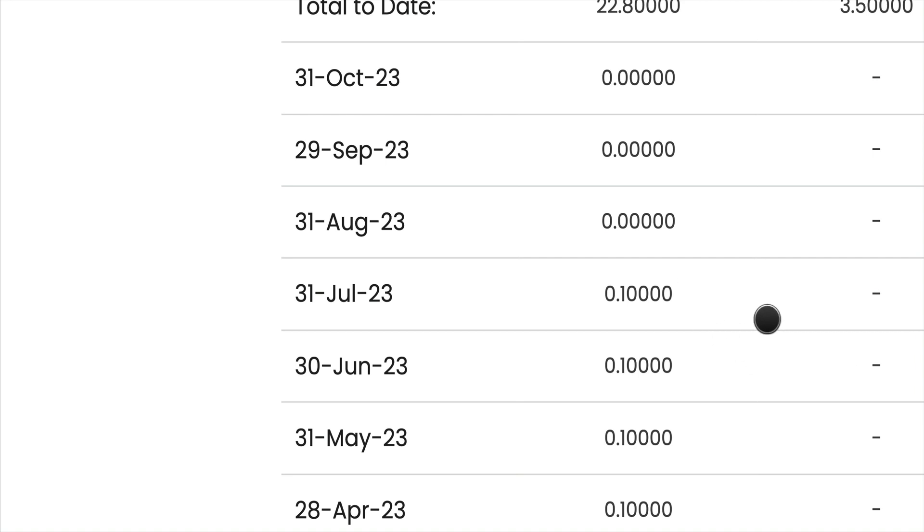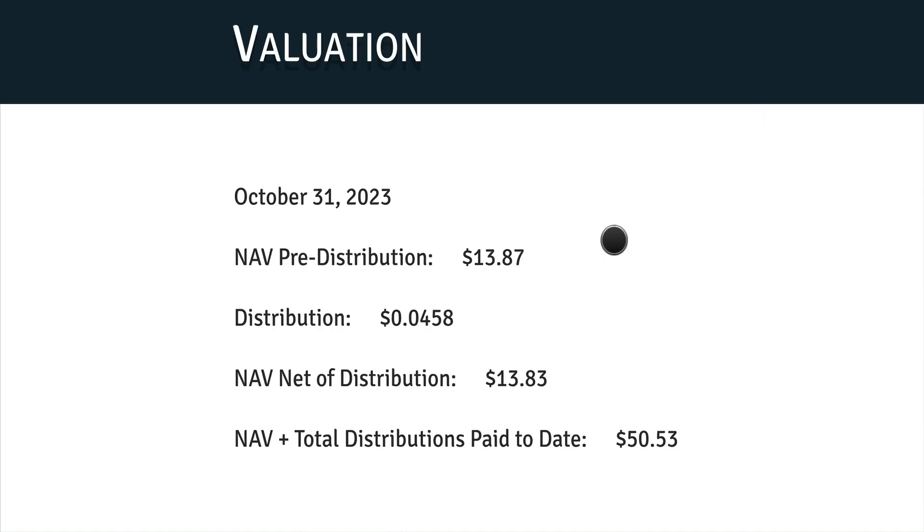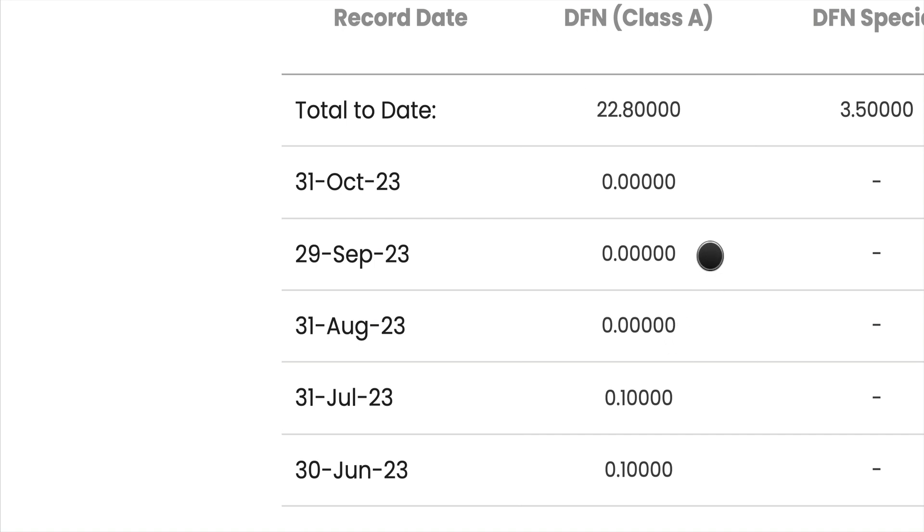As we head toward December, I don't see any prospect of them paying a dividend in November because the NAV is still low at $13.87. And I don't see December looking likely either. So I think 2023 will be the year DFN breaks the record — missing August, September, October, November, and December — that would be five months in a row without payment, which would be a record for this fund.